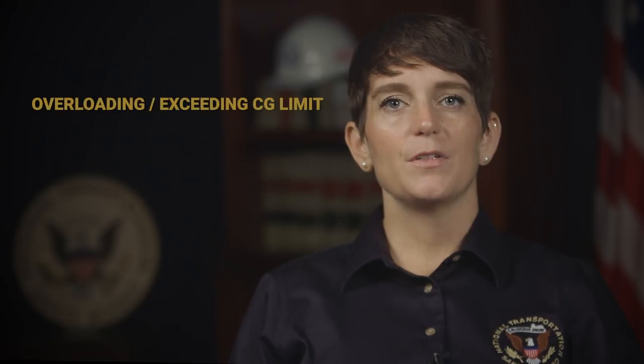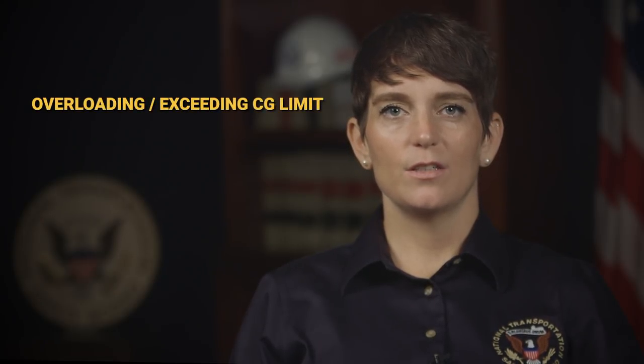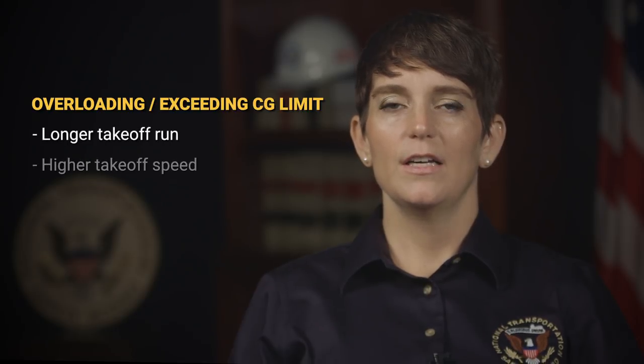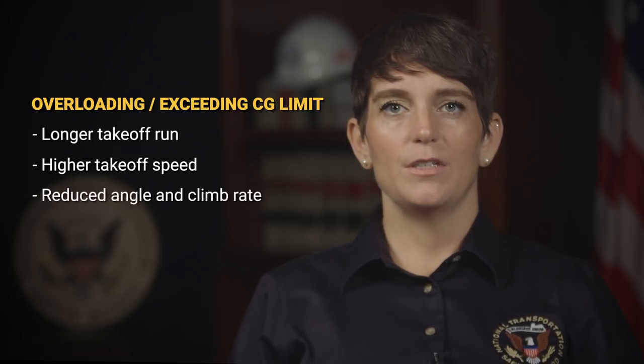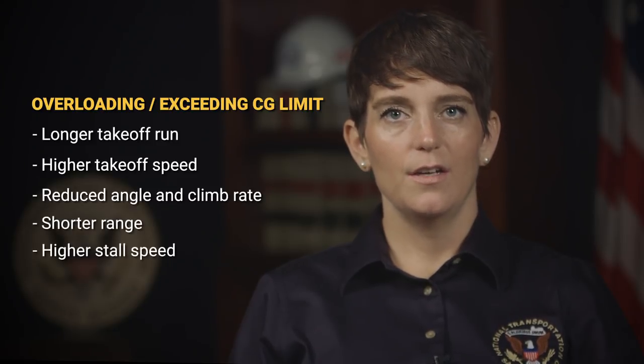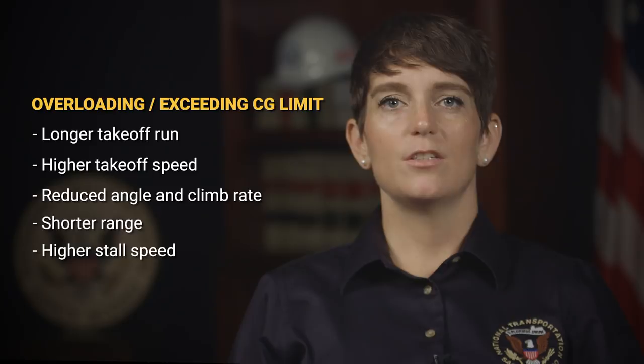Overloading aircraft or operating them outside of the CG limits can severely degrade their performance characteristics and can result in a longer takeoff run, higher takeoff speed, reduced angle and climb rate, shorter range, and higher stall speed — all of which can ultimately lead to an aerodynamic stall and/or loss of aircraft control, typically during takeoff or landing.